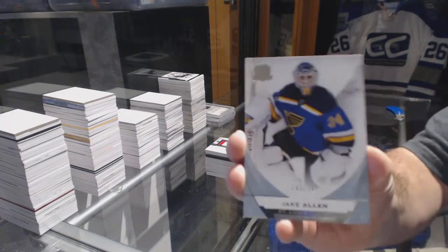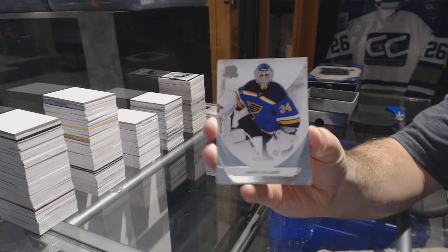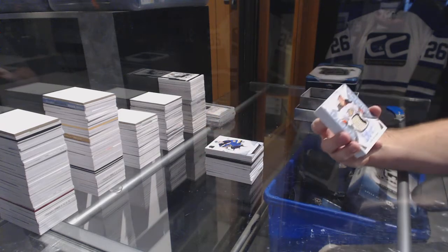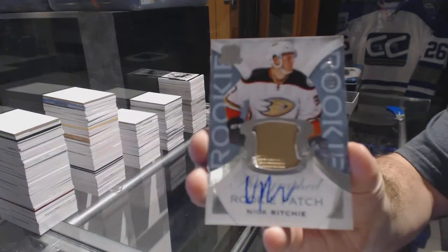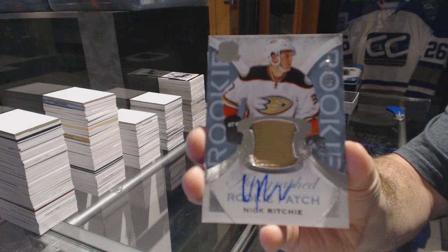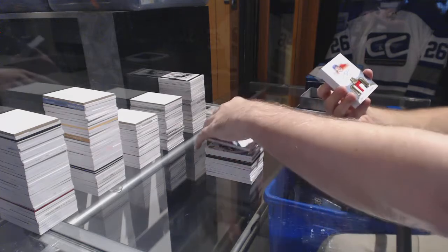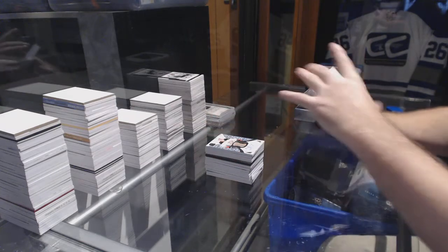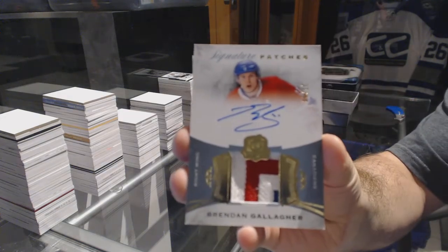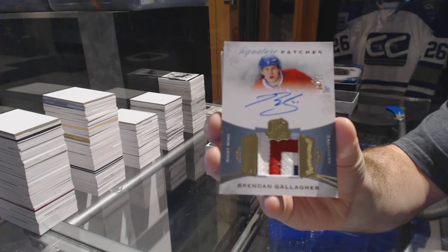For the St. Louis Blues, a 249 Jake Allen. For the Anaheim Ducks, a very slight two-color rookie patch auto, 249 Nick Richie. We have a three-color signature patches number 99 for the Montreal Canadiens, Brendan Gallagher.